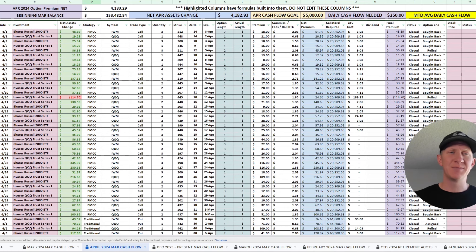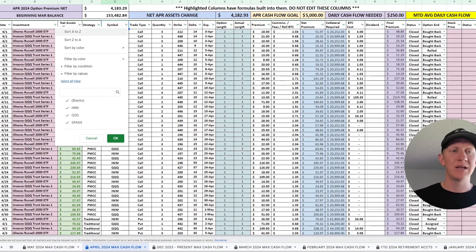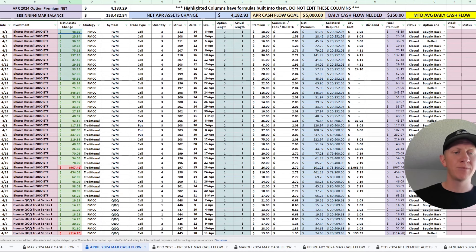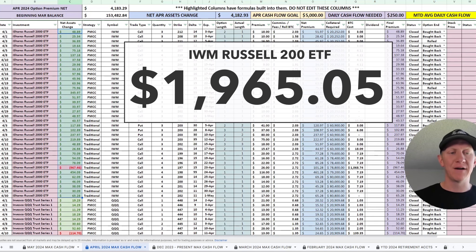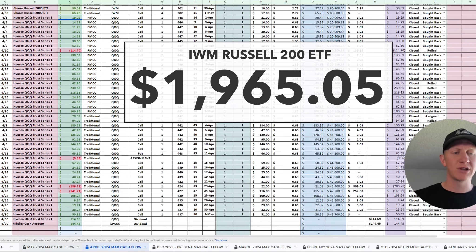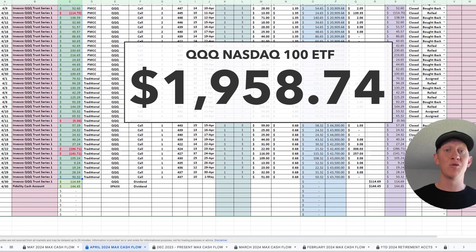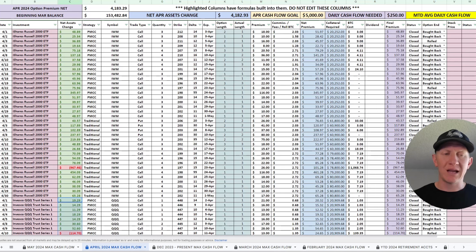Breaking down the differences between IWM and QQQ: for IWM, all in across both strategies, the total was $1,965.05. For QQQ, factoring in traditional and poor man's covered calls, the total was $1,958.74 — so very balanced between these two investments. In the month of April, the markets didn't really play ball with us. They were dropping a lot, with a lot of volatility up and down, but mostly down for the month.